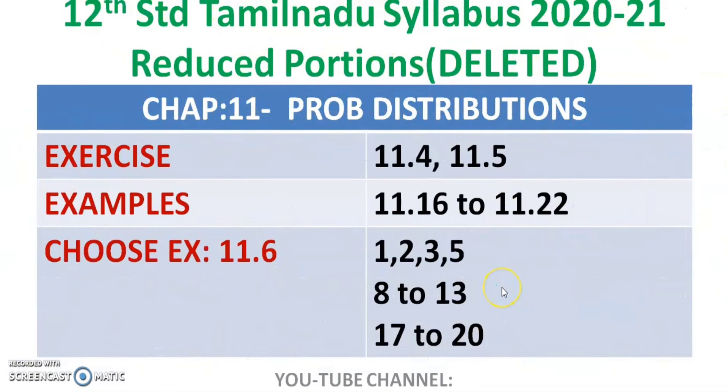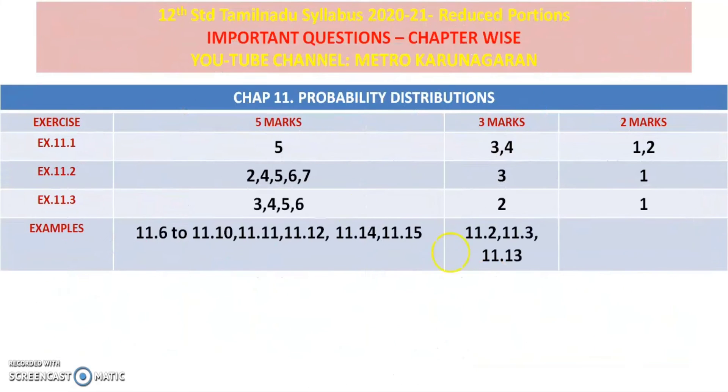Coming to 11th chapter — Probability distribution. 11.4 and 11.5. Choose 1, 2, 3, 5, 8, 2, 3, 7, 2, 1. 11.1 — 5 marks. 11.2 — 2, 4, 5, 6, 7. 11.3 — 3, 4, 5, 6. 1 mark: 3, 4. 2 marks.